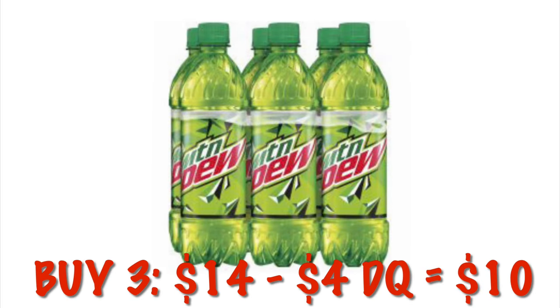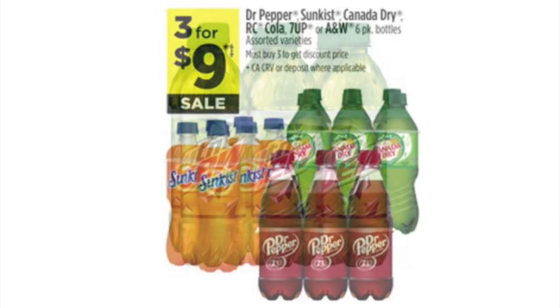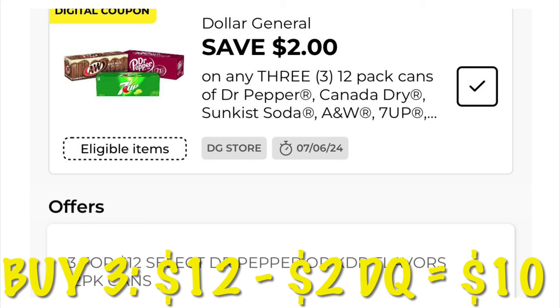We can also get three of the six-packs for $14, and after the $4 digital it'll be three for $10. Or it can attach to the 12-packs — it just depends on what works best for your household. You can grab six-packs of Dr Pepper, Sun Kiss, and Canada Dry for three for $9. The Dr Pepper 12-packs are three for $12, but with a $2 off DG store coupon they'll end up being three for $10, along with 7UP 12-packs.